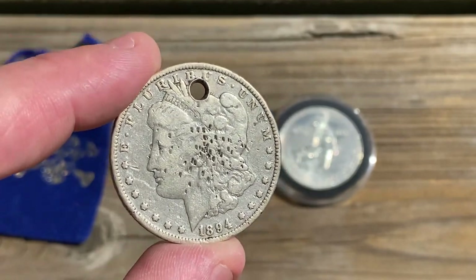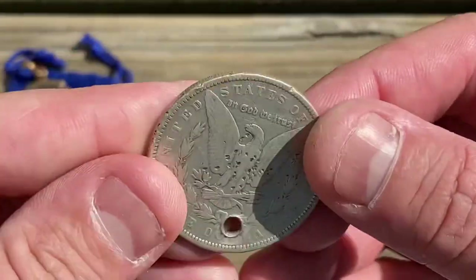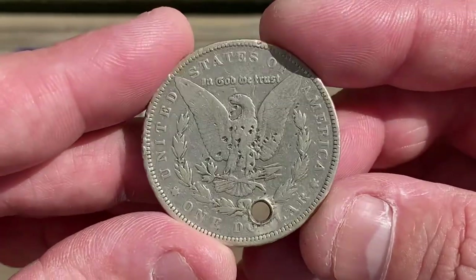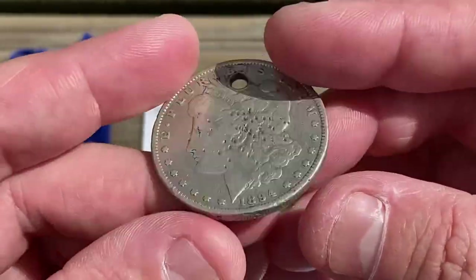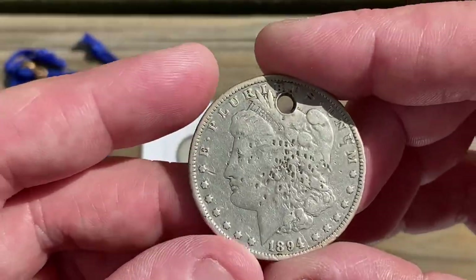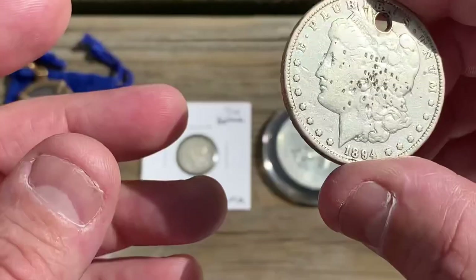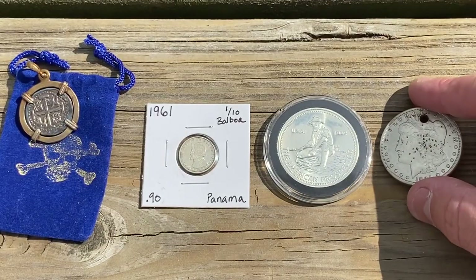If this coin could talk, I'm sure it would have a story to tell. I ended up getting it for $18, which is actually a little under melt at the time. So not too bad at all — I think it'll look good in my holed coin collection.